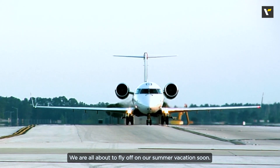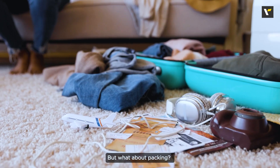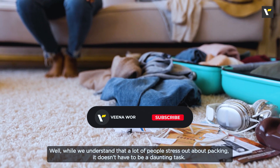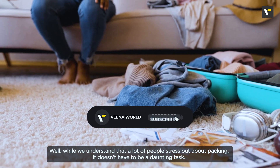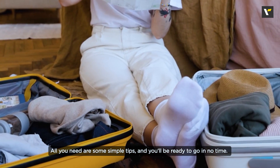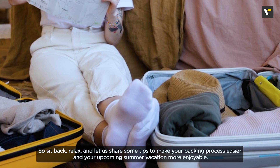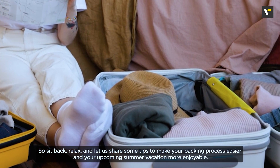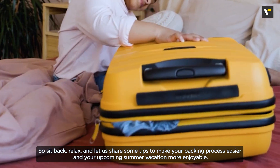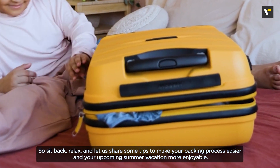We are all about to fly off on a summer vacation very soon. But what about packing? While we understand that a lot of people stress out about packing, it doesn't have to be a daunting task. All you need are some simple tips and you will be ready to go in no time. So sit back, relax, and let us share some tips to make your packing process easier and your upcoming summer vacation more enjoyable. So chalo, bag bharo!